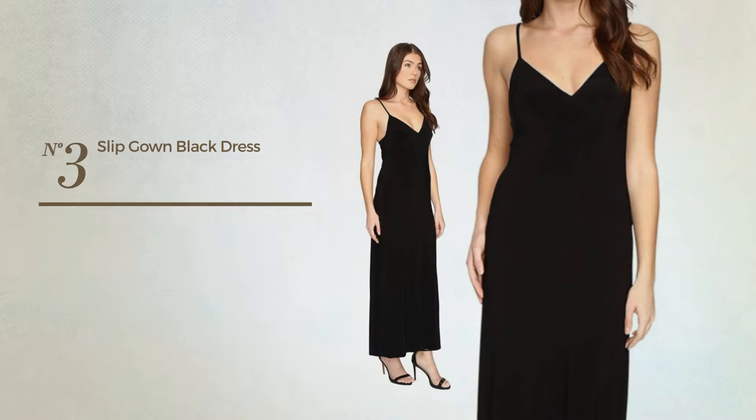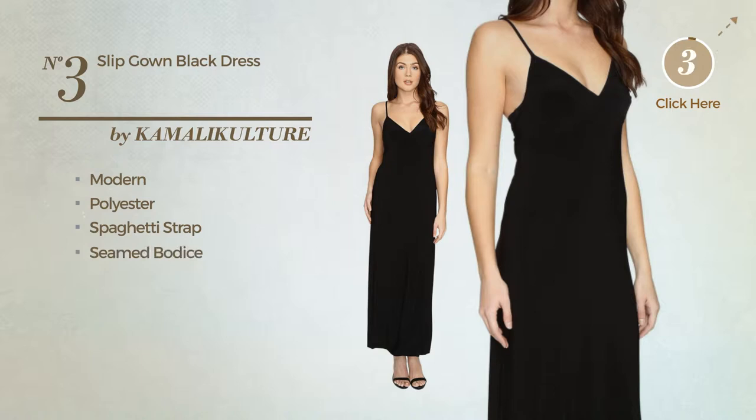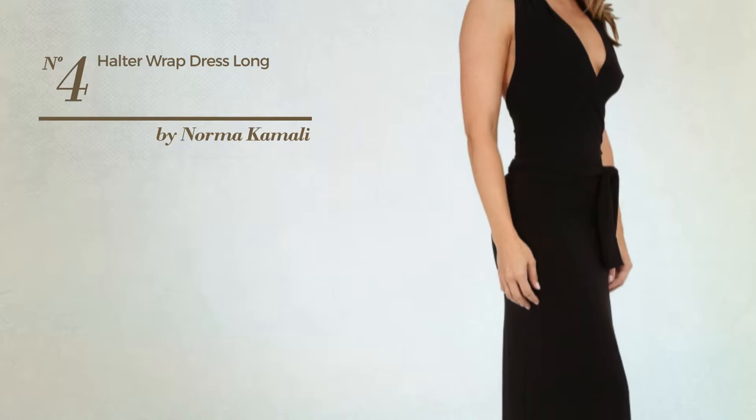Number three: a floor-length gown featuring a simple modern design, produced with stretch polyester. This gown includes a spaghetti strap and seamed bodice. Available solely in this color.